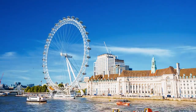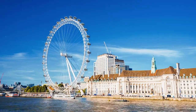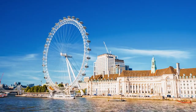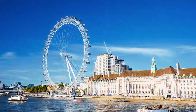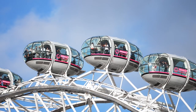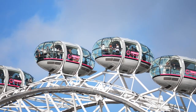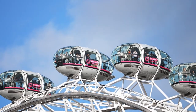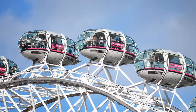The London Eye provides a truly unique experience by offering visitors the chance to see London from a bird's eye view. Unlike other observation decks or viewpoints, the London Eye's slow rotation allows passengers to take in panoramic views of the city from a constantly changing perspective. From the top of its 135-meter (443-foot) tall structure, visitors can admire London's sprawling cityscape, bustling streets, winding River Thames, and iconic landmarks from a vantage point that few get to experience.